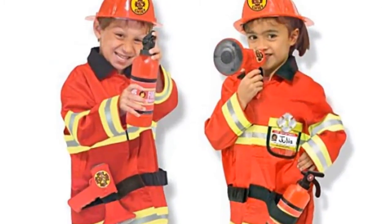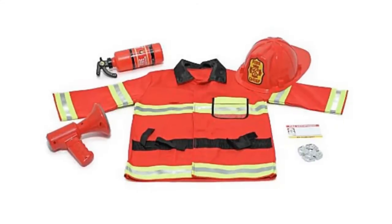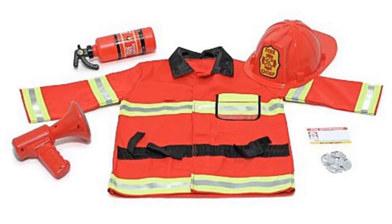The Melissa and Doug Fire Chief Roleplay Costume Set permits your youngster to dress up like a heroic firefighter. With its colorful design and quality construction, the Fire Chief Costume Set is sure to inspire your child's imagination and have them ready to save the day in an emergency.